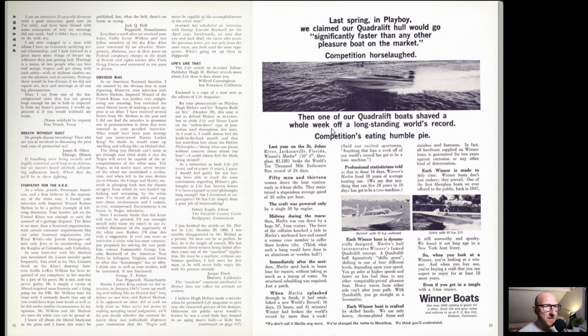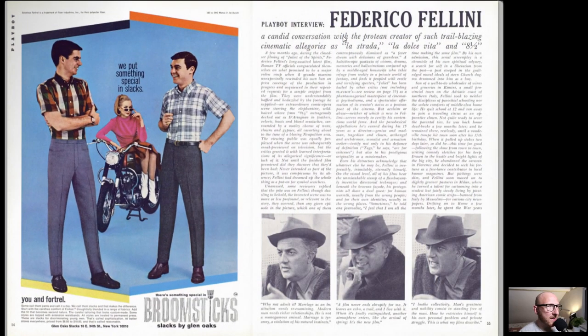We've got Winner Boats here. It says: 'Last spring in Playboy we claimed our quadrilift hull would go significantly faster than any other pleasure boat on the market. Competition horse laughed. Then one of our quadrilift boats shaved a whole week off a long-standing world record.' I'm not sure exactly what that advert is for - I assume it's just normal speed boats, but they're obviously talking about a bit of competition that they had won.